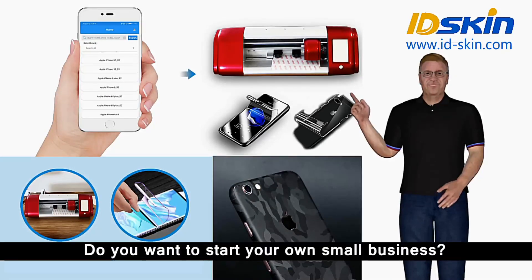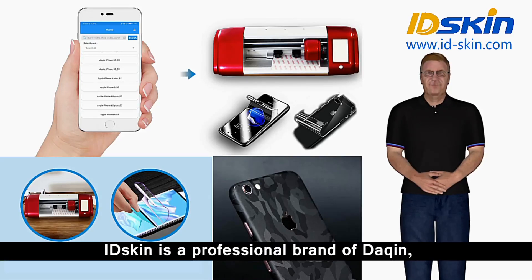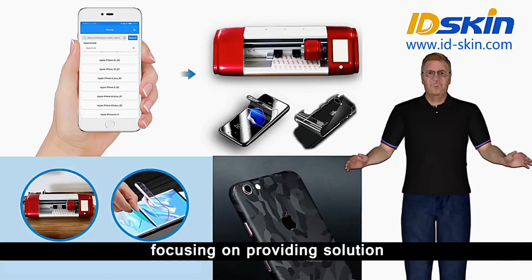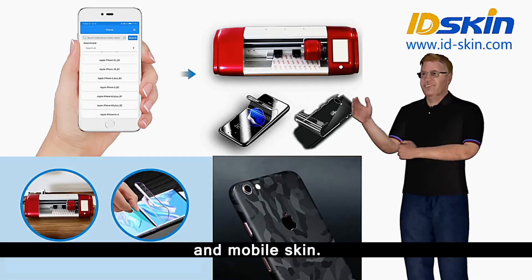Want to start your own small business? Here I will introduce a small business project. IDSkin is a professional brand of Dakin, focusing on providing solutions for custom mobile phone full-body anti-explosion protection film and mobile skin.